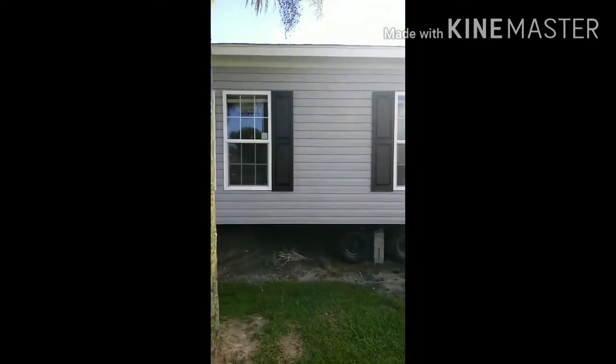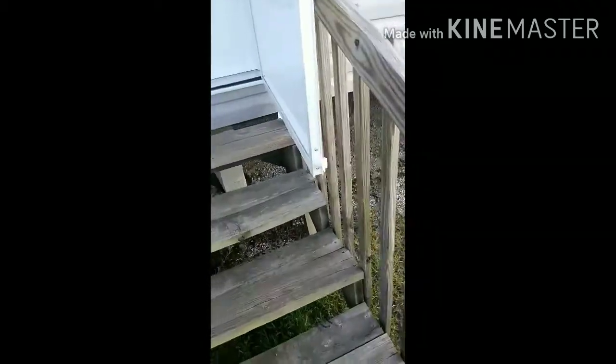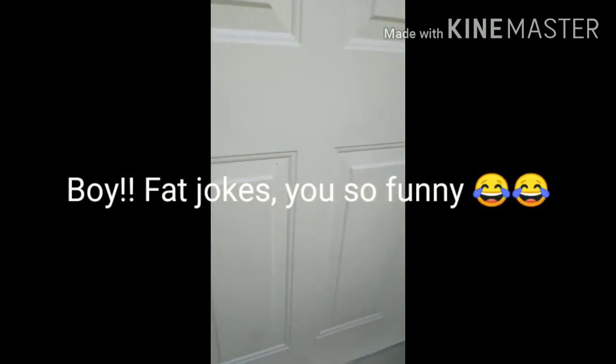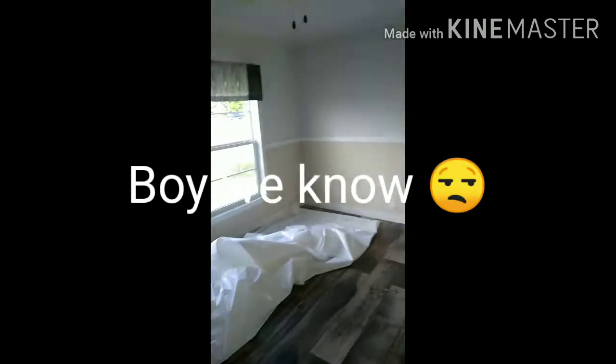Alright, here's another one — another double-wide that I'm about to look at. I'm not so sure about these steps, I'd need to replace that. Lord, I'm just gonna ask you to please protect me — please don't let me fall through this thing. It's hot in these trailers, no air conditioning, no heat, no electricity on. I do like this front room, though it's pretty much on the small side.